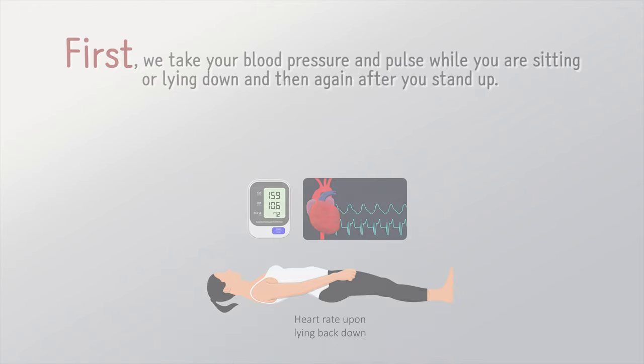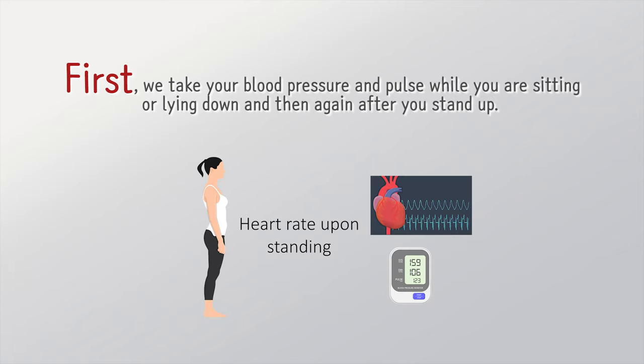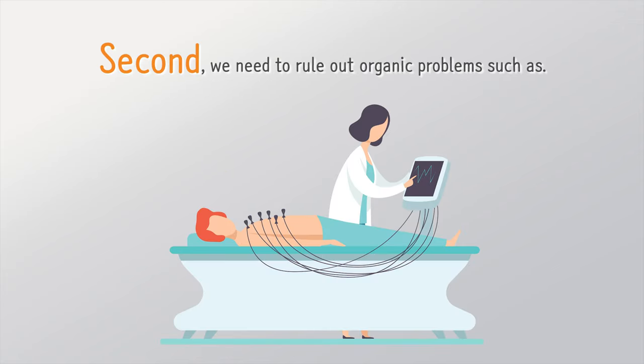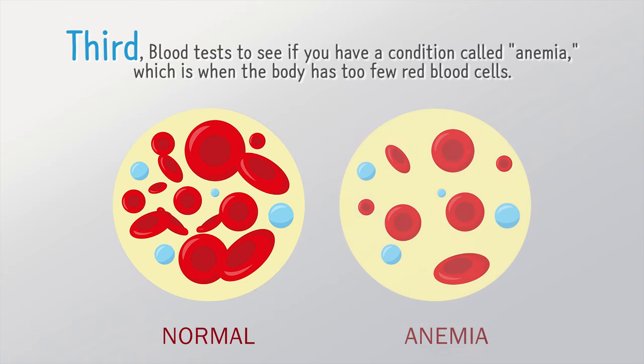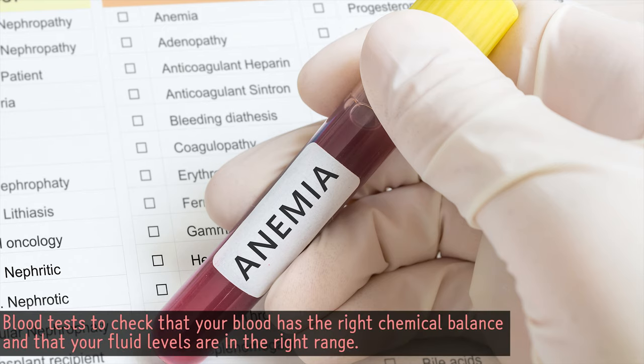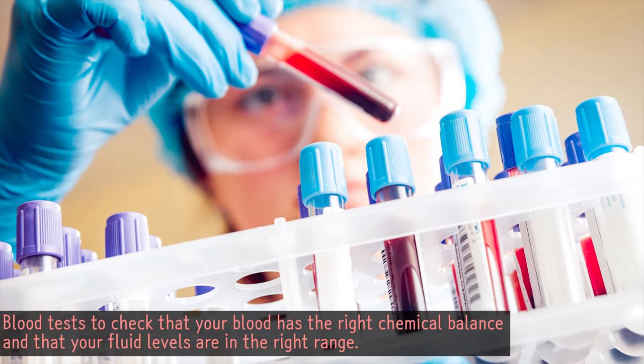What tests do we need? First, we take your blood pressure and pulse while you are sitting or lying down, and then again after you stand up. Second, we need to rule out organic problems, such as performing an EKG. Third, blood tests to see if you have a condition called anemia, which is when the body has too few red blood cells. Blood tests also check that your blood has the right chemical balance and that your fluid levels are in the right range.